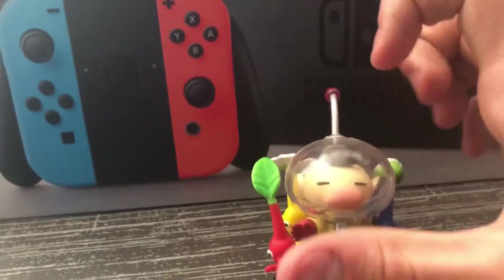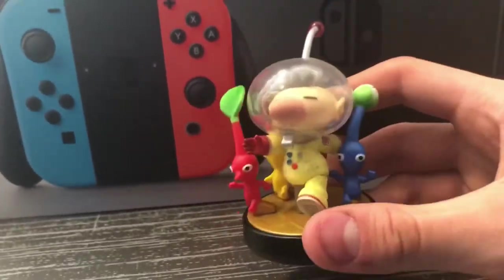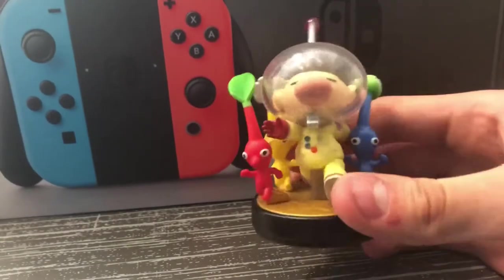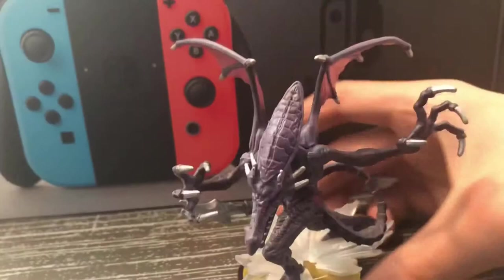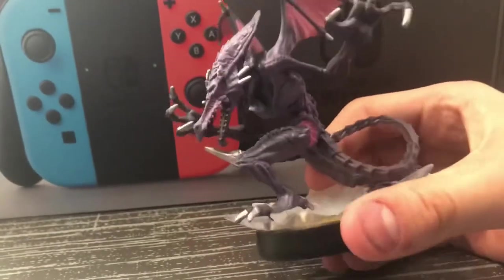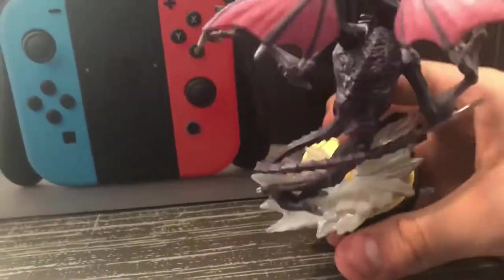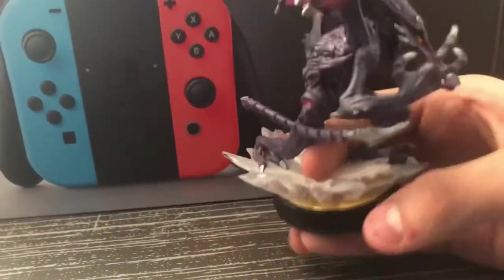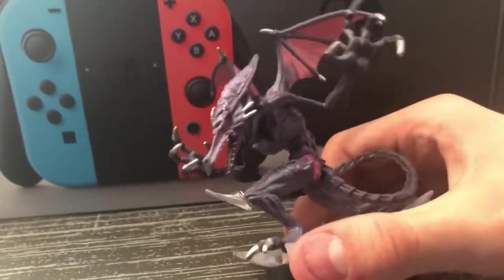I really like the Olimar amiibo because he's got his little helmet. I think he looks super cool. That's pretty much why I have him. Then the last miscellaneous one we have is Ridley from Metroid. It's the newer one and I really like the little platform that came with him. The design looks super detailed so I asked for it for Christmas and I got one.